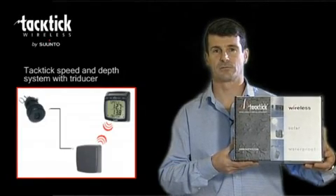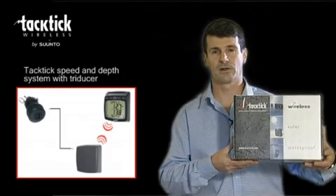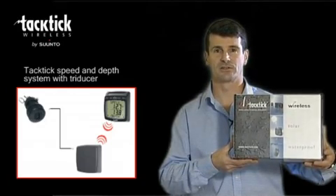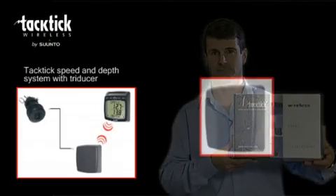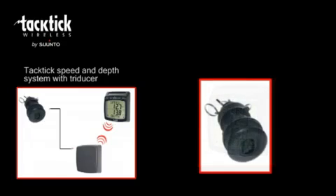The Tactic Speed and Depth System with TriDucer, the T103. This is a complete speed, depth and distance system which is extremely easy to install. A complete solution consisting of a hull transmitter, dual digital display and a triducer.